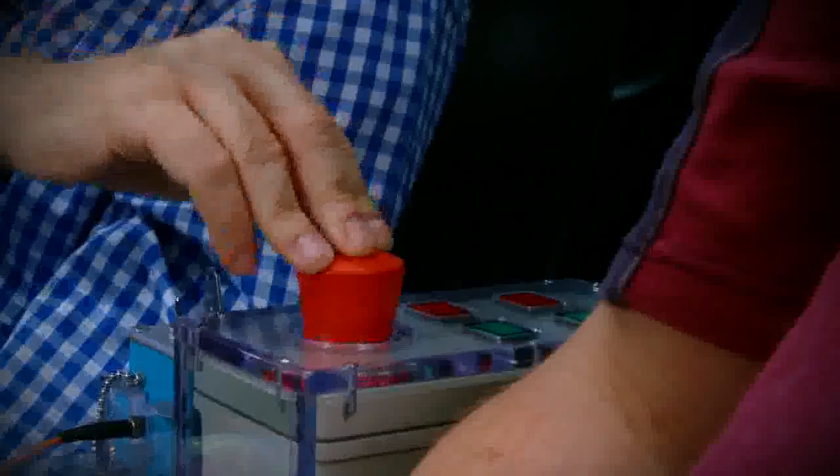So, Justin, how does this work then? Well, try and push that button — this one here. Okay, yeah, go ahead. There you go.